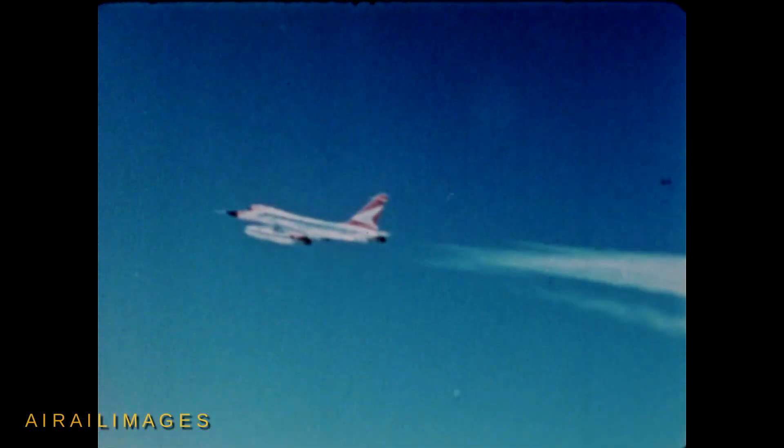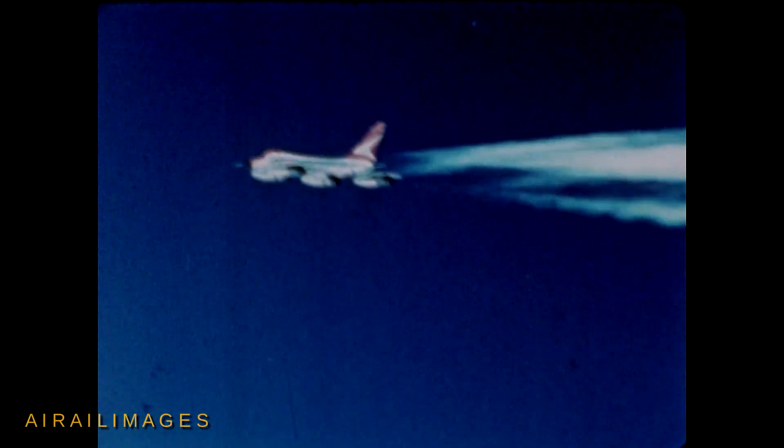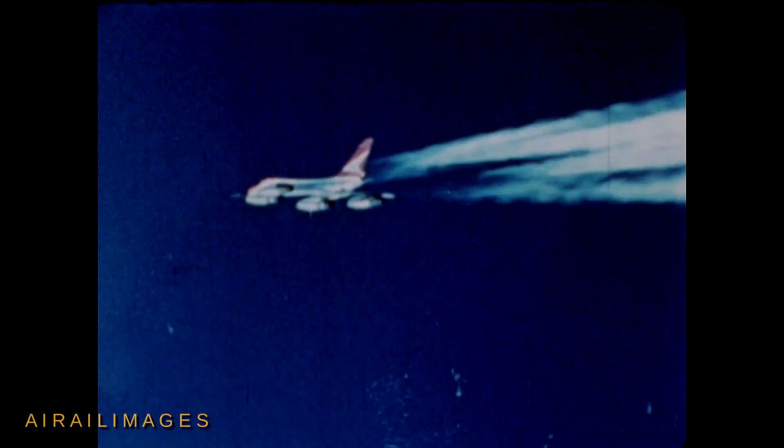In this age of highly specialized, costly, and single-mission weapons, the unique flexibility of the B-58 weapon system brings new efficiency to the striking power of the United States Air Force.